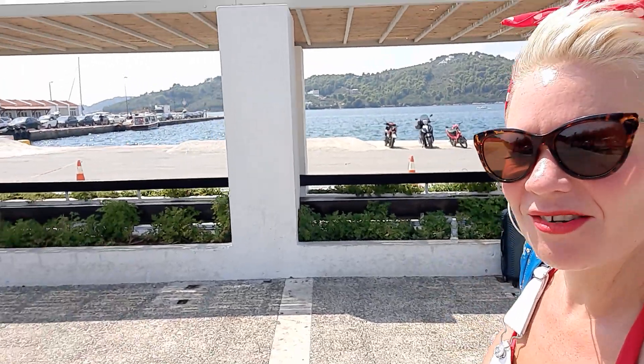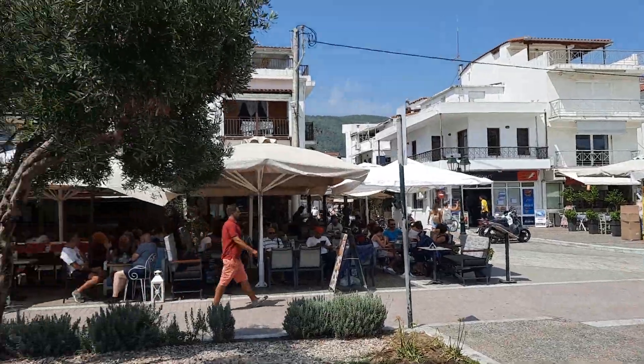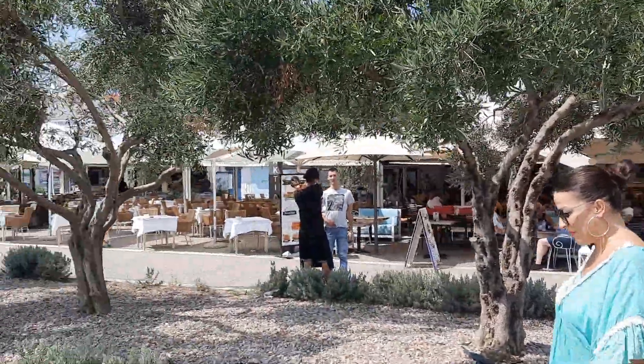Behind me here is the waiting room for the ferries. But if I'm honest it gets really hot in there, so if I turn this around you can see people would rather wait in a nice taverna and have a drink — who wouldn't want to do that!